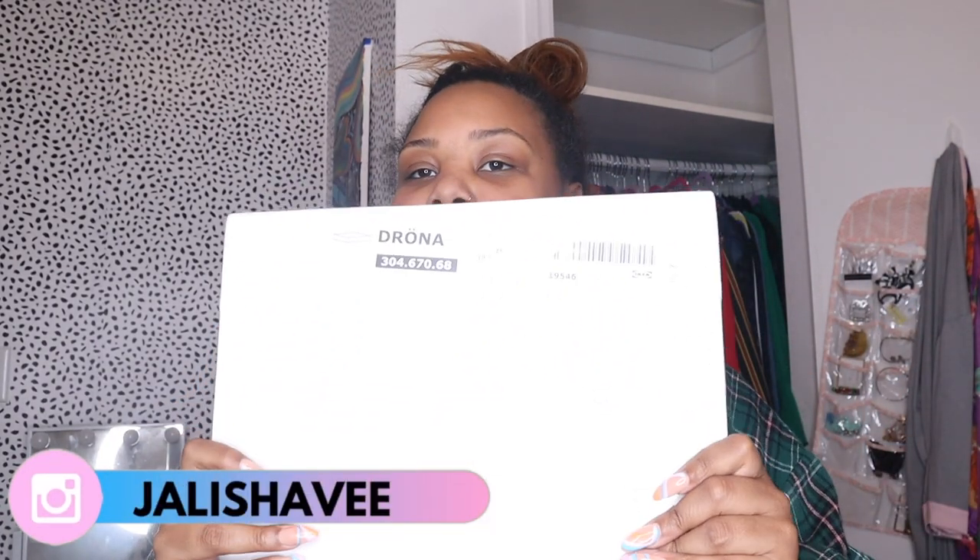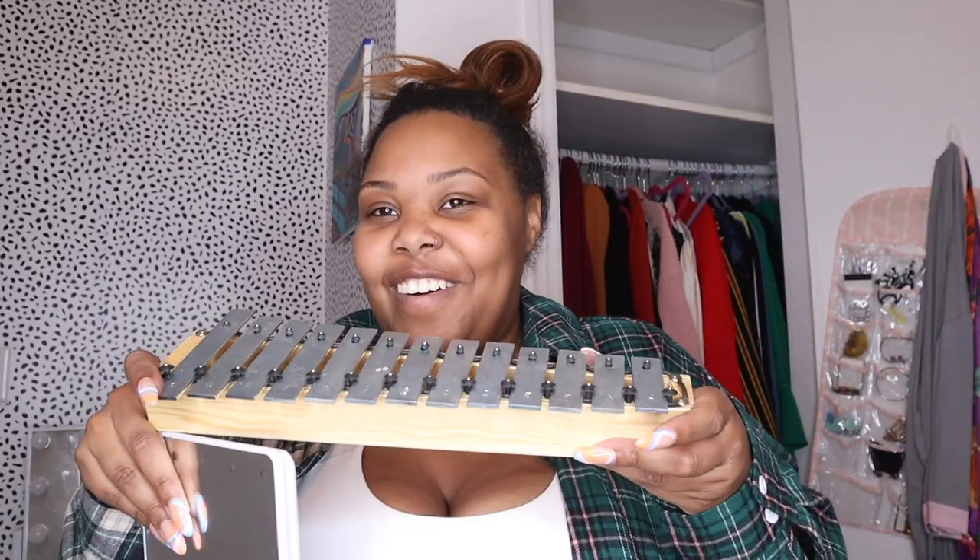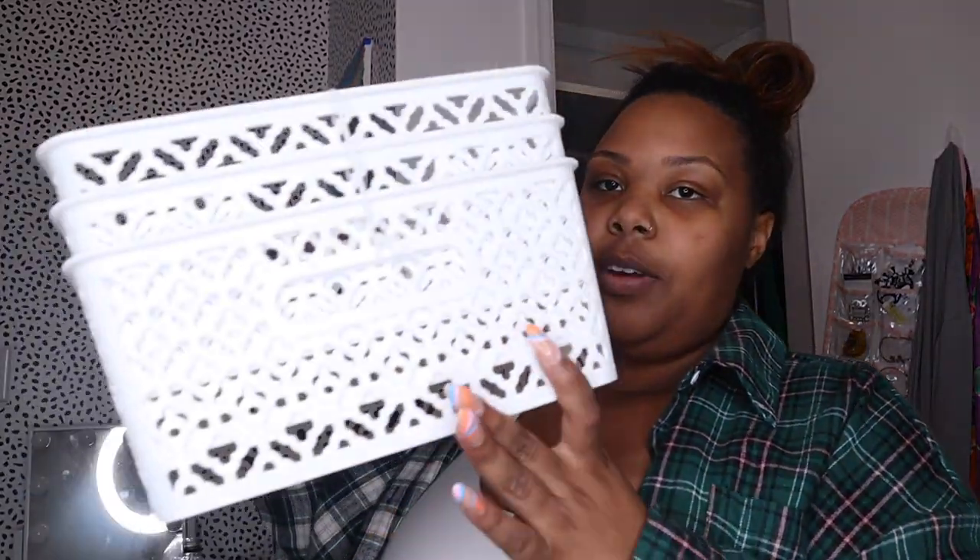I did go to IKEA and I got these organizer boxes — they're called the Drona, I think they were like $3.99. I'm gonna put them together. I got two of them, so I can take some of the stuff out of these buckets I had up there. They basically have books and miscellaneous stuff — like a mirror, a little ring light, a xylophone.